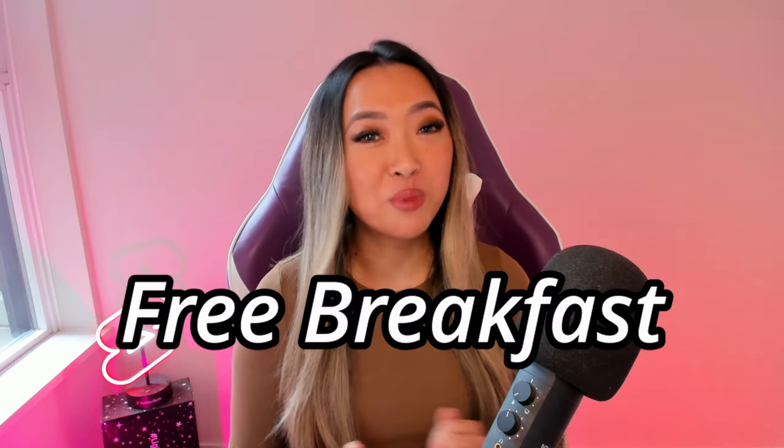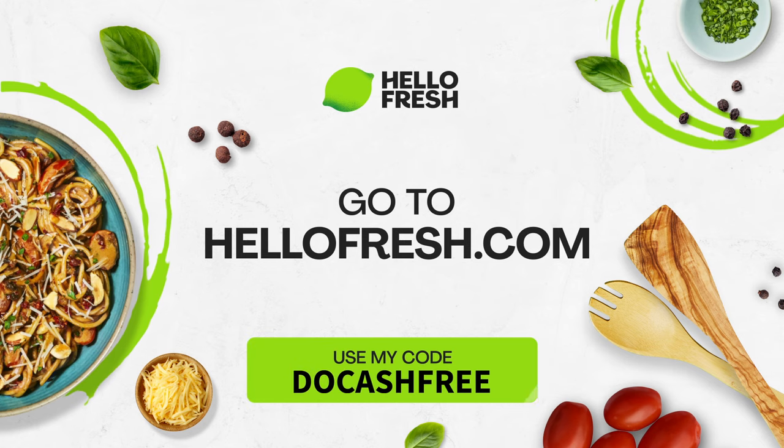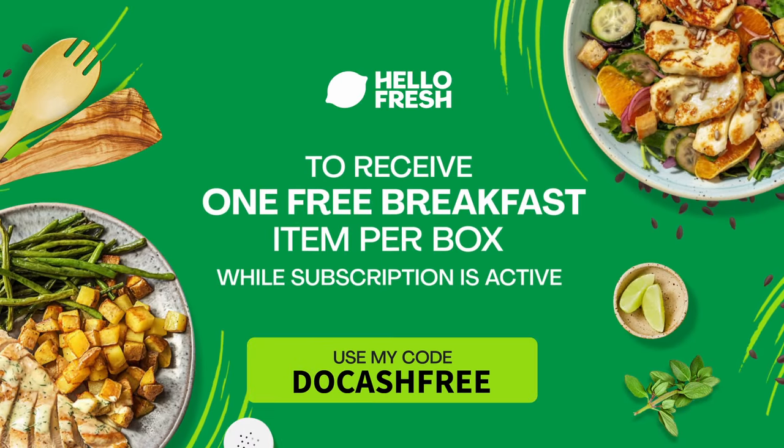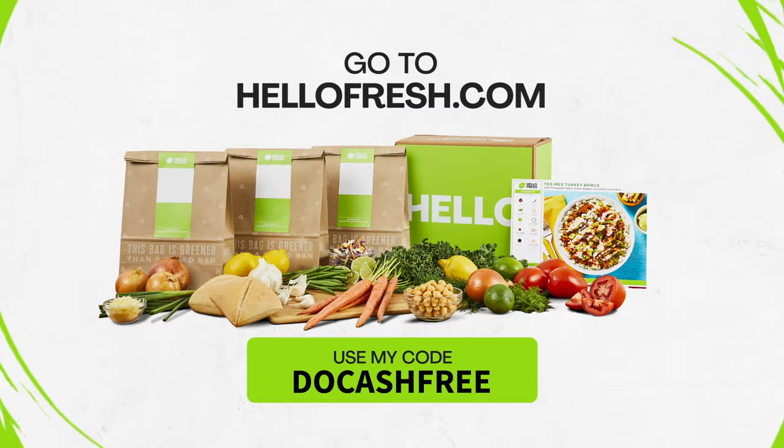The best part is HelloFresh is now offering you guys free breakfast for life — yes, this is not a drill. Click the link in my description or use code DOCKASHFREE to get one free breakfast item per box for life while your subscription is active. Everything tastes better when it's free so let me know how the breakfast is.